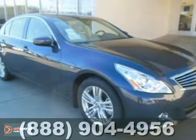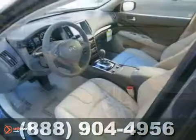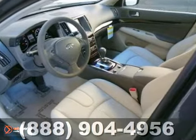The lines between practicality, performance, and comfort blur together with this 2013 Infiniti G37.